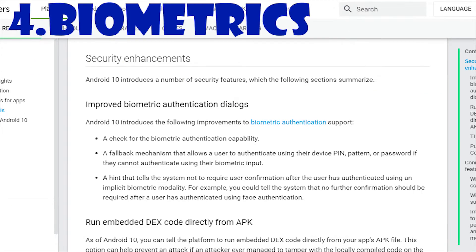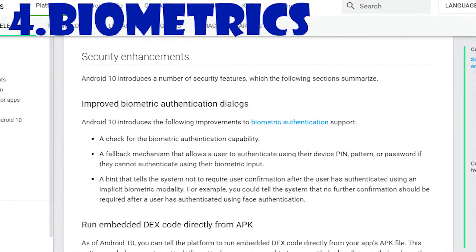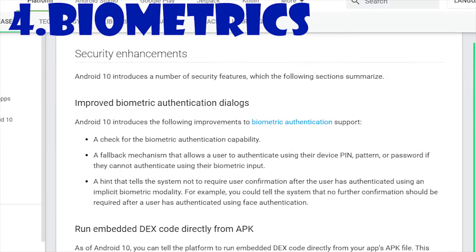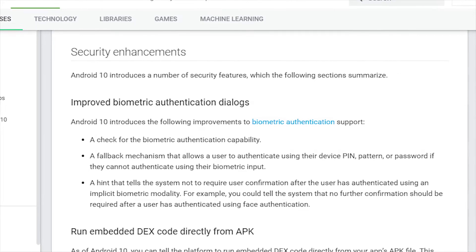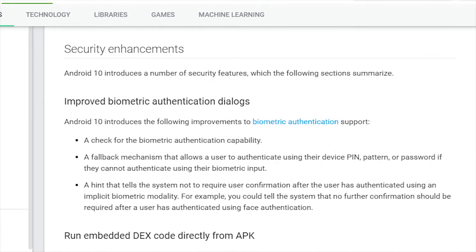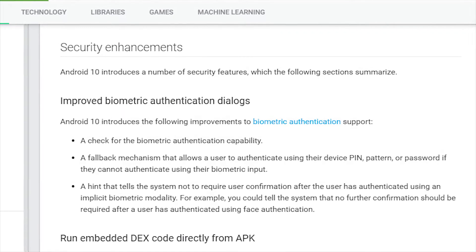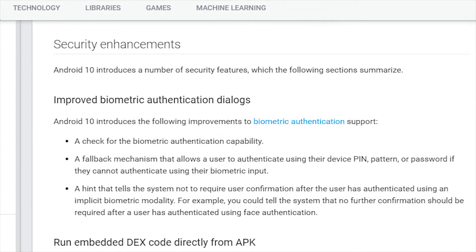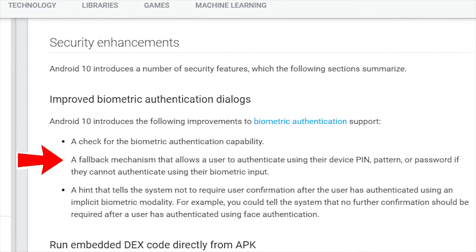Next is biometrics. In apps that use biometrics like fingerprint scan or facial recognition, Google has now given developers the option to stop their apps from repeatedly asking you to give fingerprints or face confirmations. Alternatively, developers can force a reconfirmation if you try to do certain actions, for example making a big purchase. And if your phone's camera or fingerprint reader are not functioning, developers can add a fallback so you can authenticate with a PIN or password instead, making sure you're not locked out as a side effect of other problems.